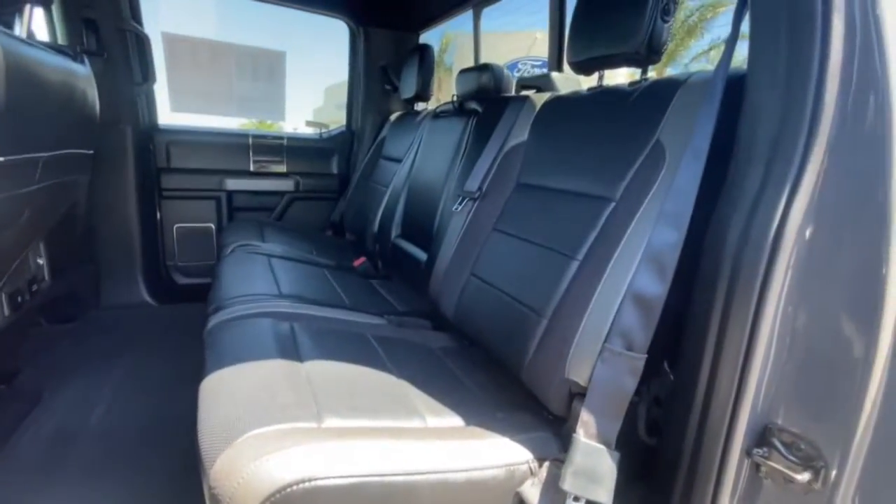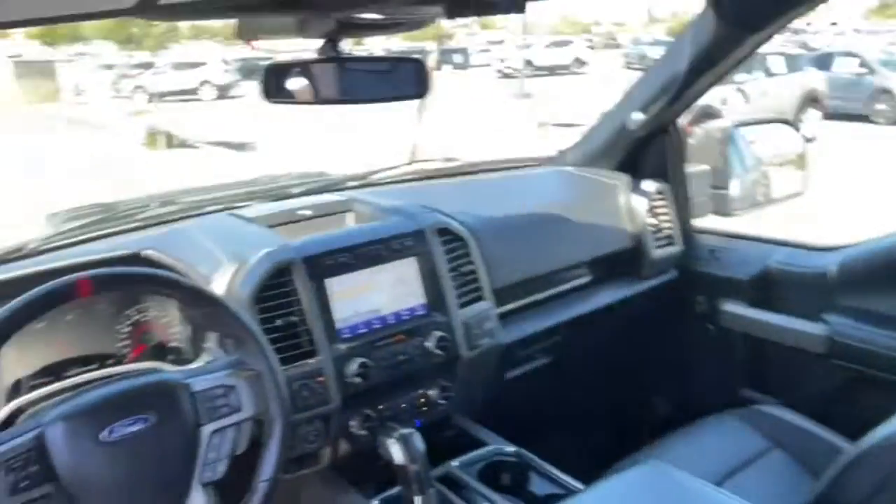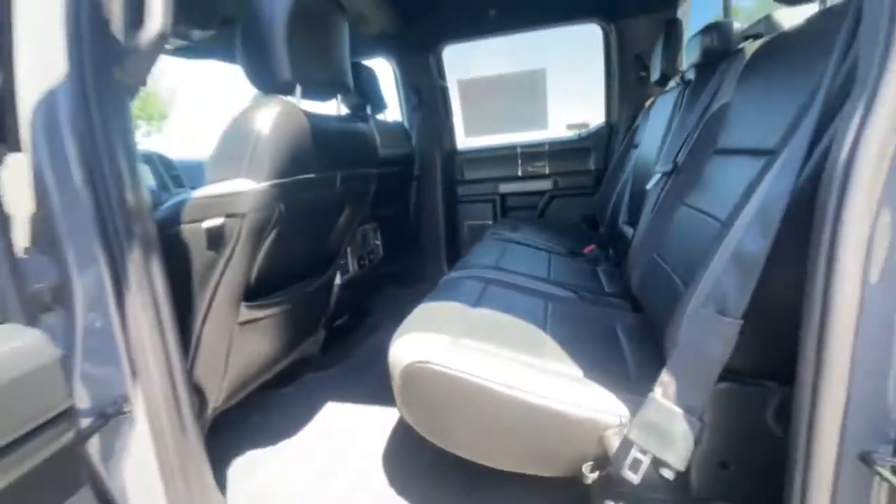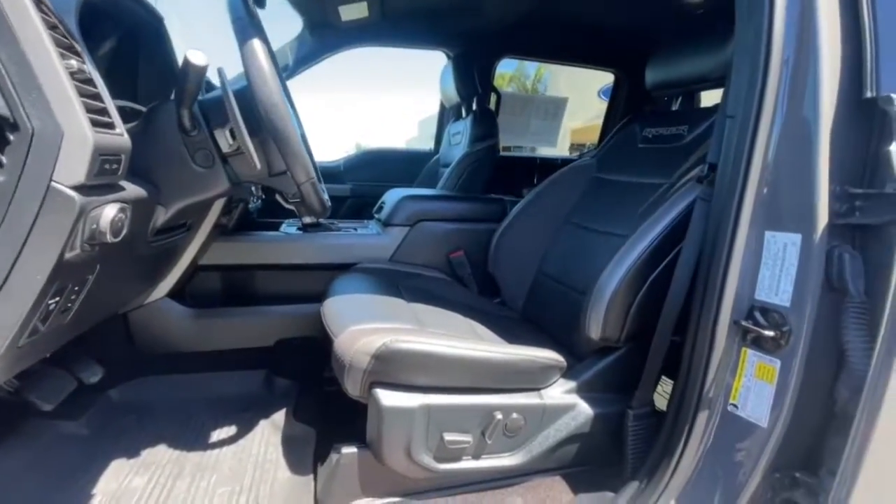Keyless entry, navigation system, 4x4, power driver's seat, electronic stability control, aluminum wheels, intermittent wipers, tire pressure monitoring system, trip computer, power windows.